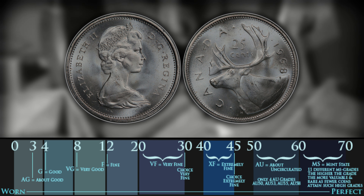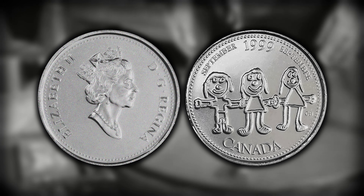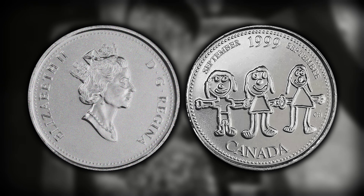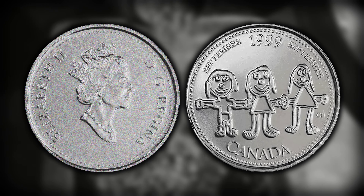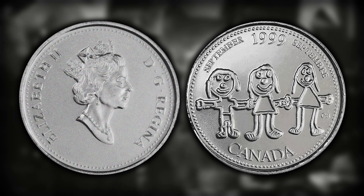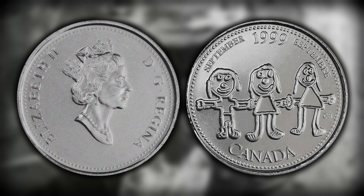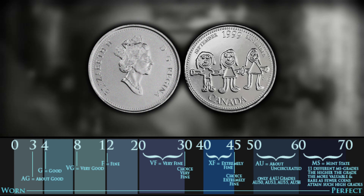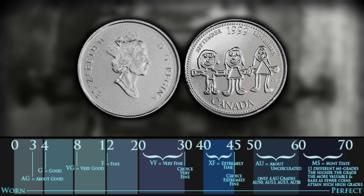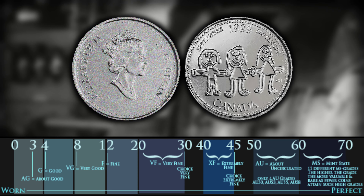Moving on to number nine on this list, which is going to be the 1999 September mule. When the Canadian Mint began pumping out the millennium quarters in 1999, there were several different errors and varieties that exist in the circulation strikes, and the proof-likes are definitely no exception. To identify it, look at the obverse of the coin — it will not have the '25 cents' at the bottom and it will also be much less detailed. In terms of value, the September mule is worth around $321 in a PL67. If you find one and the obverse looks a little beat up, chances are it's not actually as beat up as you think — it's just the finish of the coin.